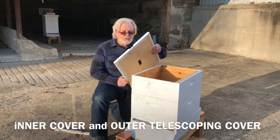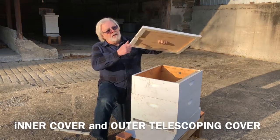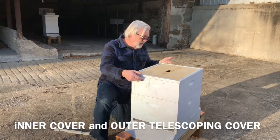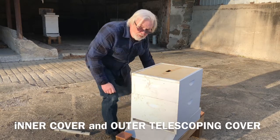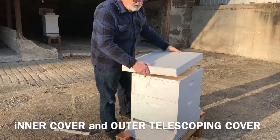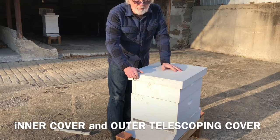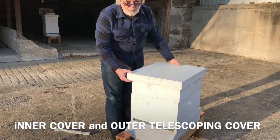The next component of a Langstroth hive is the inner cover. This cover has a hole for ventilation and a slot for ventilation, which generally goes in the rear. Throughout the summer, air can enter through the front, travel up through the frames, and out through the back. Over top of the inner cover is an outer telescoping cover, covered on the top with aluminum to make it as weatherproof as possible. It telescopes over the edges of the box, and you'll usually see a brick or a rock on top — because nothing's worse than having the wind blow off your cover and kill your bees.